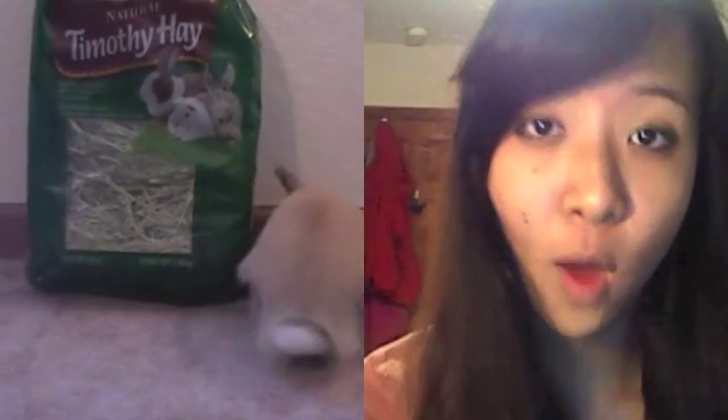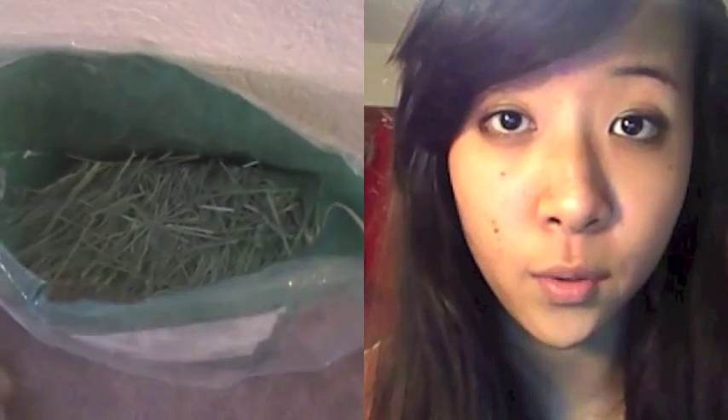Part of Eponine's diet is Timothy Hay. I get this hay from Walmart for $7 and the first bag lasted her a month. The second bag lasted her two and a half weeks and we're on her third bag now, so as you can see she's eating more since she's growing. One tip I heard is you can try going to a local farmer that has Timothy Hay and see if you can cut a deal — they could probably give you a lot more hay for a lot cheaper.